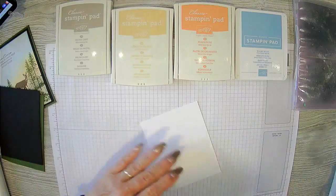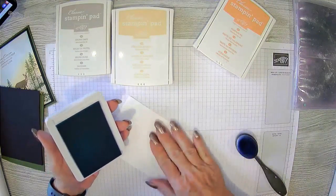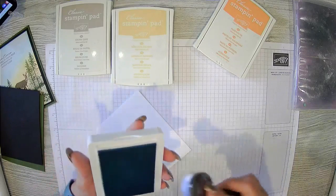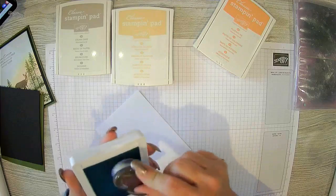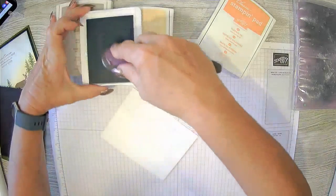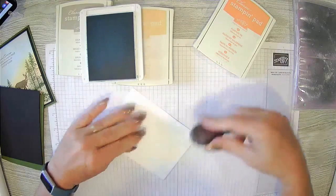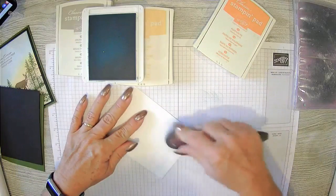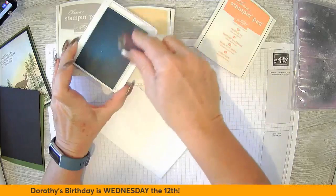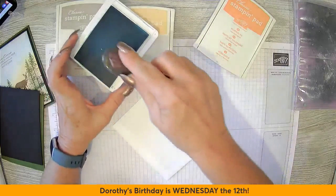We're going to begin with sponging, starting with Balmy Blue. When I did my example, I did it on an angle because I want to make my sky and my landscape all on an angle. Balmy Blue is a very light color, so we're going to have to lay down quite a bit of it to get the shade we want. I started off the page and then brought my blending brush onto my white paper.